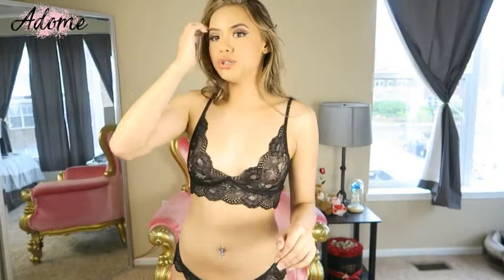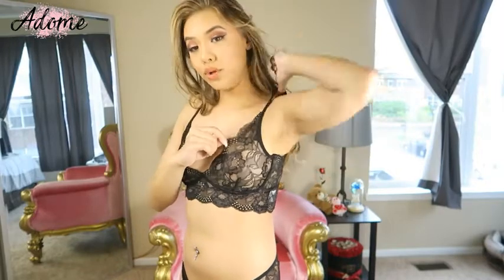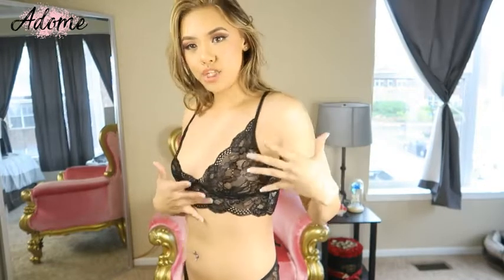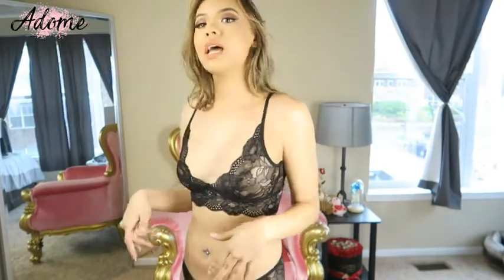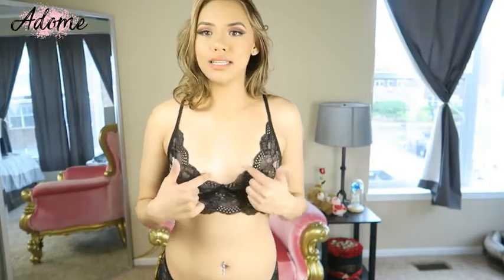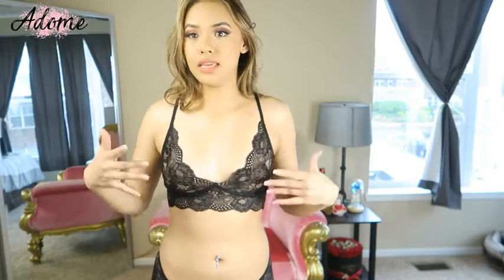I'm going to come a little closer to the camera just to showcase the texture of the material. The material is this floral lacy mesh material all around for both the top bralette and the cheeky bottoms, and I really like that. It also has these scalloped trims all along the edges of the bralette as well as the bottom of the panties.